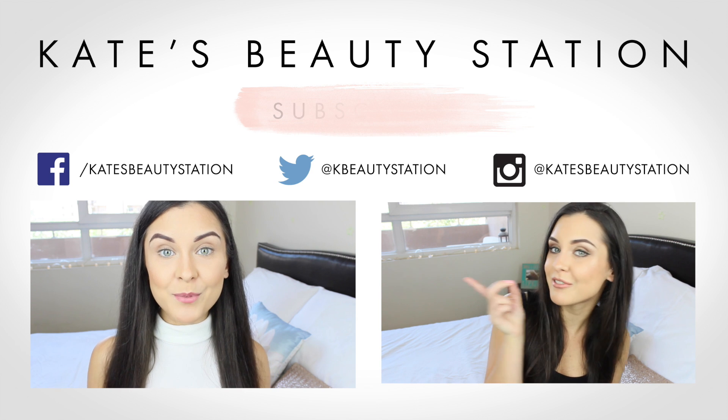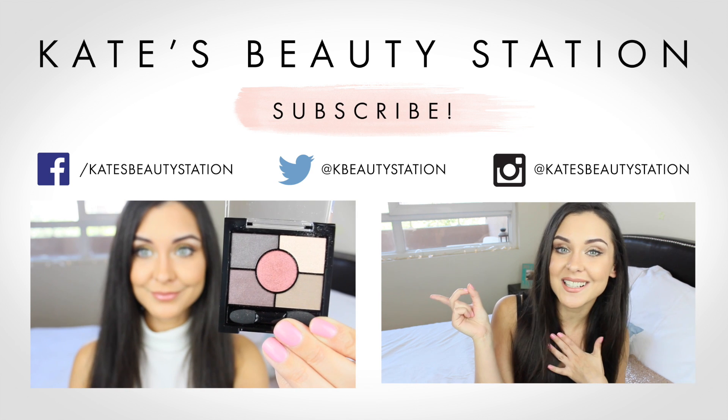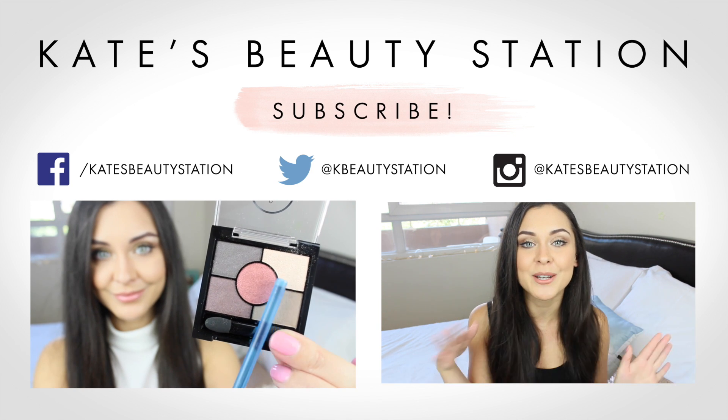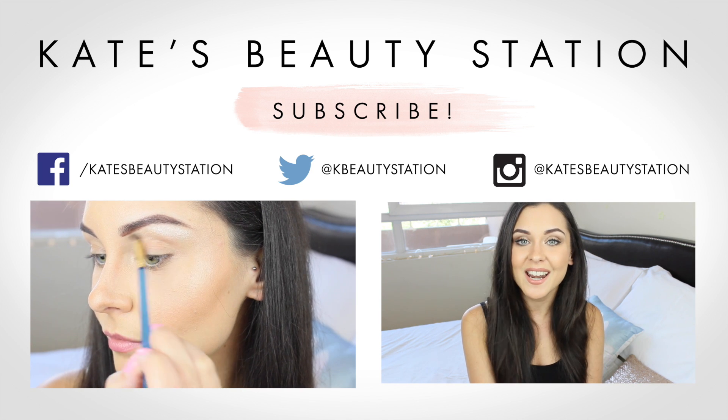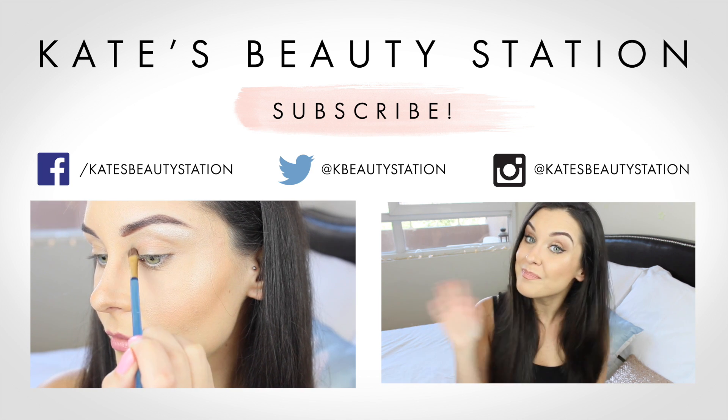I'm going to be moving soon, so I'm not sure if this is the last video you'll see with this background or if I'll film a couple more here. My next video could be in the new place or it might not be, but expect a new background sometime soon. If you'd like to watch my Rimmel collaboration you can click on it just there — leave me a comment, follow me on all my social media, subscribe if you haven't already, and I'll see you in my next video guys, bye!